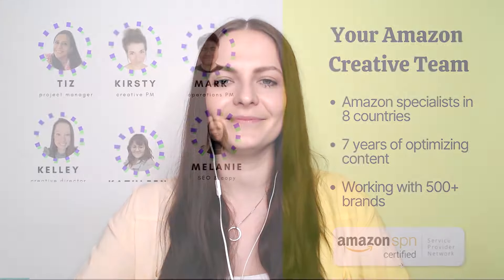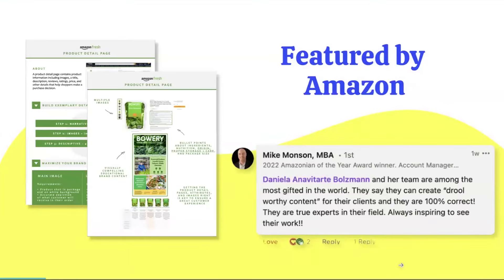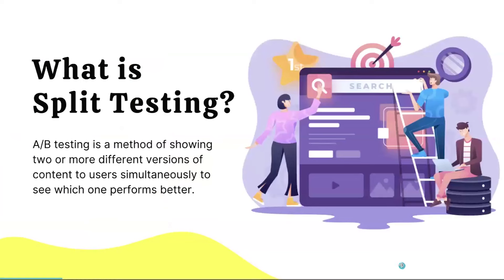I'm really happy to have you talk about split testing because you are very known in the Amazon space for providing case studies backed with data — not just your opinion, but actual real results. You prepared a presentation for us to walk us through everything. We have specialists across eight different countries. We've been optimizing content for Amazon for seven years and have worked with over 500 brands. We're also an Amazon certified service provider network member and have been featured by Amazon.